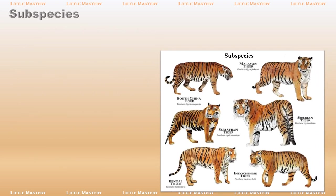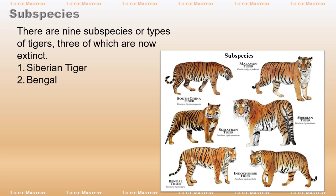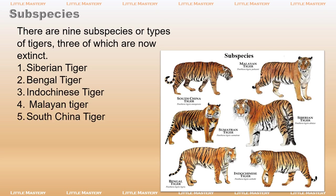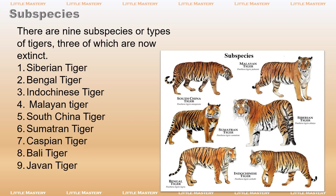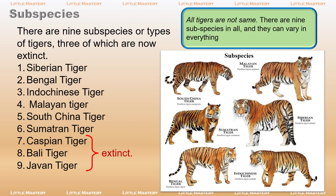There are nine subspecies, or types of tigers, three of which are now extinct: Siberian tiger, Bengal tiger, Indo-Chinese tiger, Malayan tiger, South China tiger, Sumatran tiger, Caspian tiger, Bali tiger, and Javan tiger. All tigers are not the same — they can vary in everything from color, to size, to region.